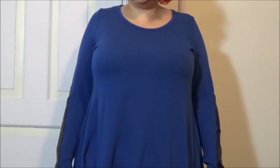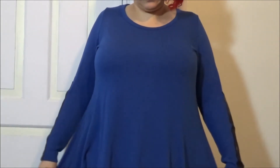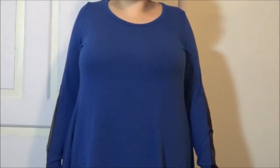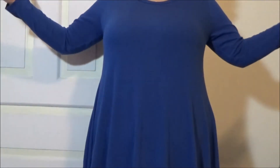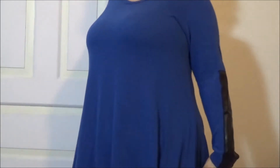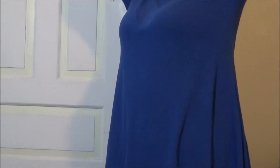Let me know your thoughts, guys. Does it look awful? Does it look really tent-like? Here's a little more of the shirt — I lowered the camera a bit. What do you guys think — does it look like a tent, does it make me look bad? Leave me some comments and tell me what you think.